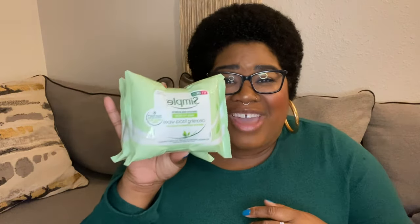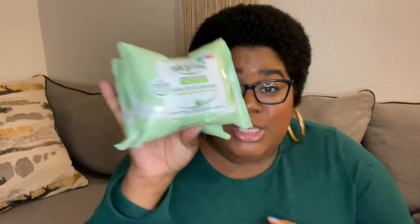Not everybody likes to use makeup remover wipes — some people prefer micellar water or a cleansing balm. I've tried them all, and I just think this is the fastest for me. Sometimes I just need to get the makeup off quickly, and this is my go-to.